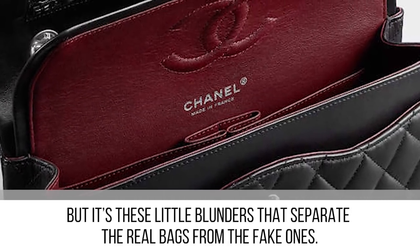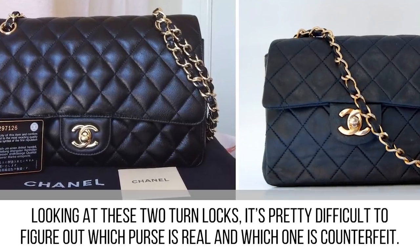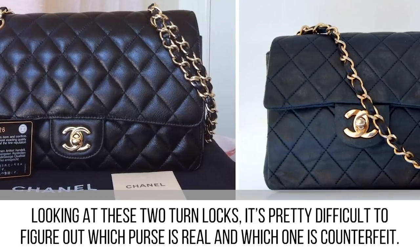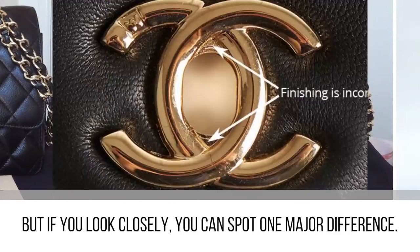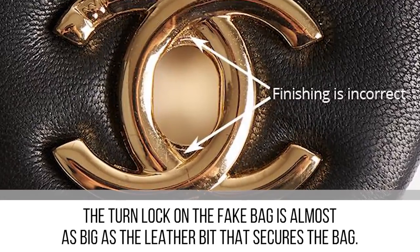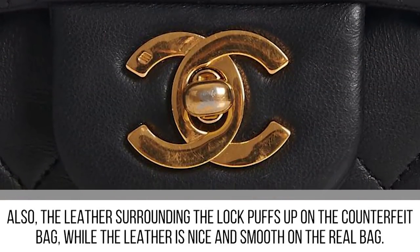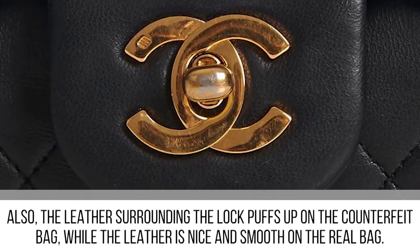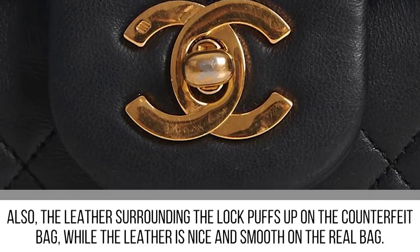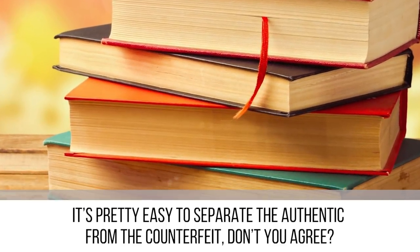Looking at two turn locks, it's pretty difficult to figure out which purse is real and which is counterfeit, but if you look closely you can spot one major difference. The turn lock on the fake bag is almost as big as the leather bit that secures the bag. Also, the leather surrounding the lock puffs up on the counterfeit bag, while the leather is nice and smooth on the real bag.